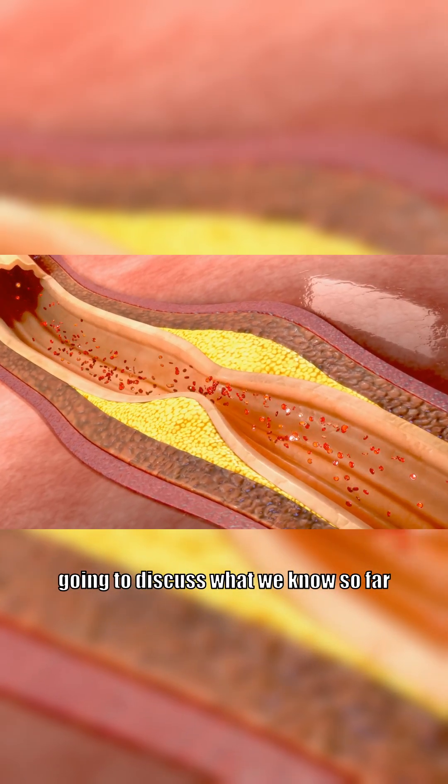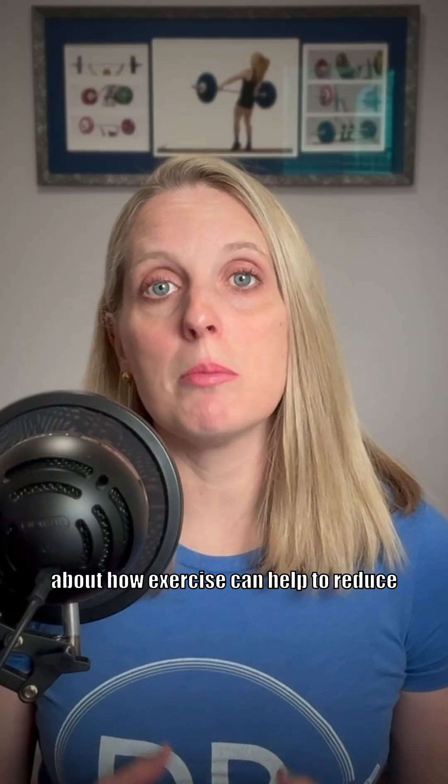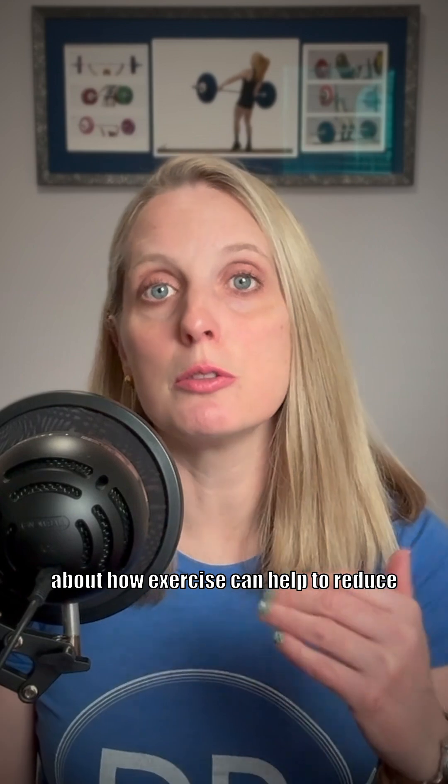In this video, I'm going to discuss what we know so far about how exercise can help to reduce those plaques and also reduce your chance of having a heart attack. I'm Dr. Elise Brown, a scientist who studies how exercise helps to prevent and slow the progression of diabetes.